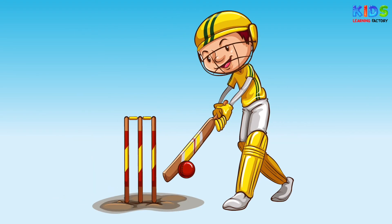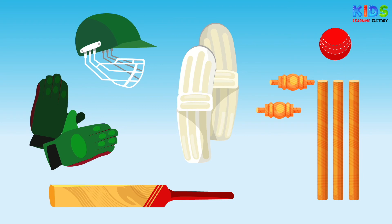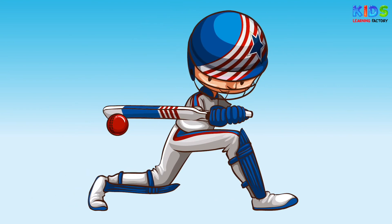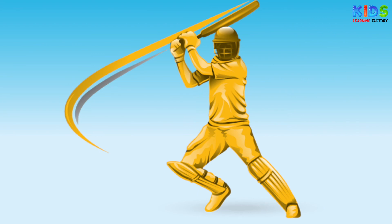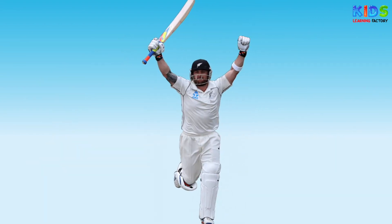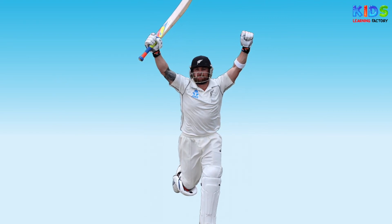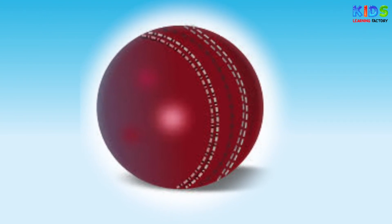Cricket. Cricket is a bat and ball game, played between two teams of 11 players, on a field at the center of which is a 22-yard pitch with wickets at each end. The batting side scores runs by striking the ball rolled at the wicket with a bat, and the field side tries to prevent this. The team which scores more runs wins. The earliest reference to cricket is in south-east England in the mid-16th century.